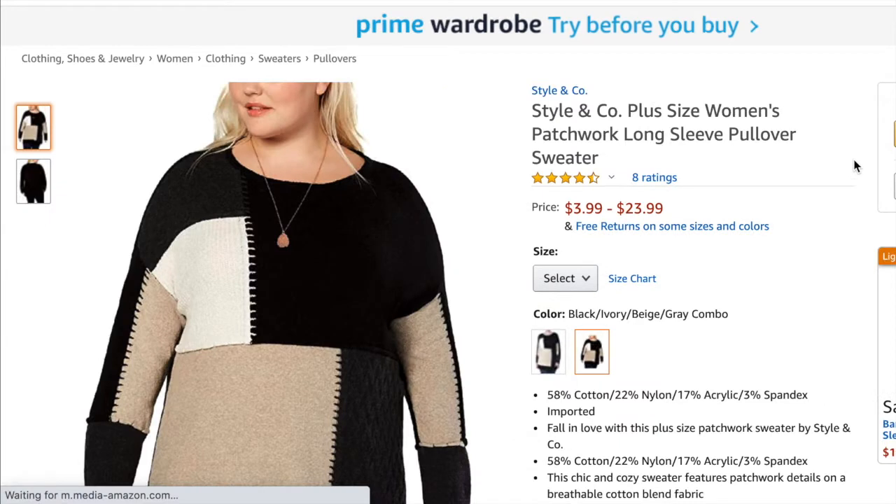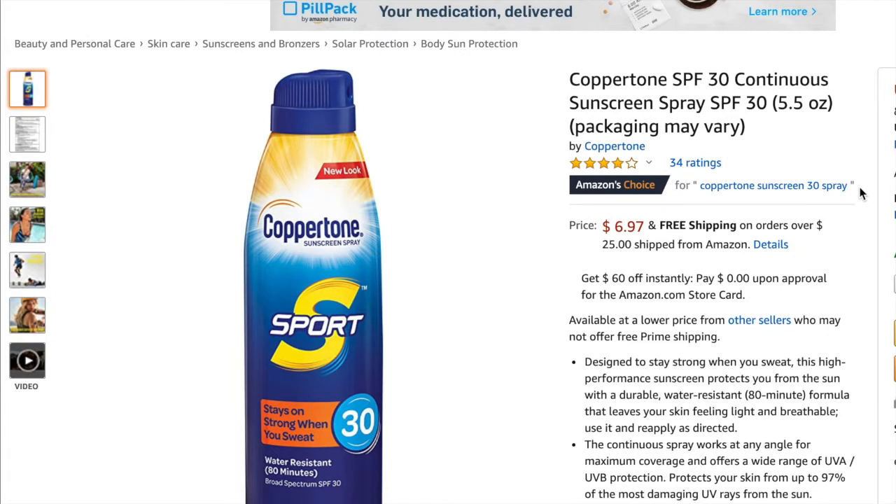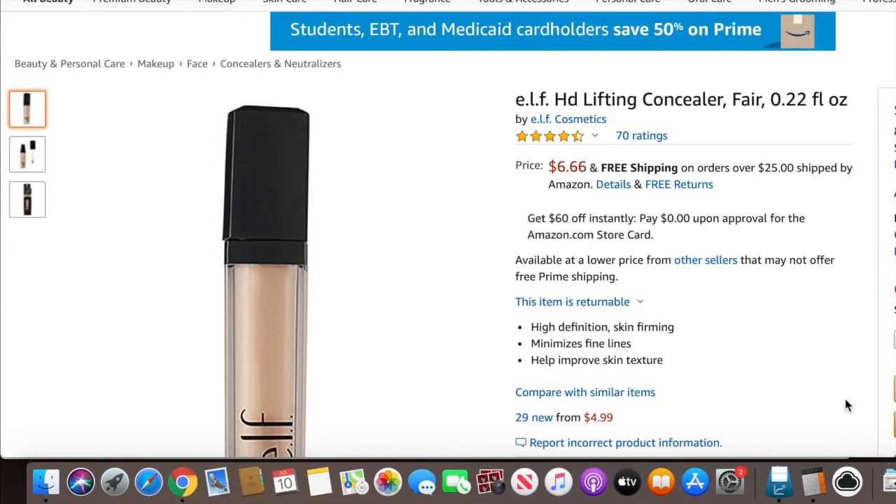Next was the Styling Code women's patchwork long sleeve pullover sweater — I sold it for $15.80 and my profit was only $0.76. But hey, better profit than none. Next I sold the Coppertone sunscreen spray — this one was just a spray by itself — and I sold it for $10.98 and my profit was $3.88.